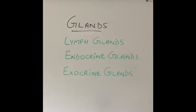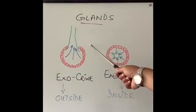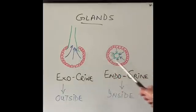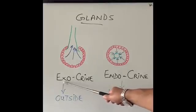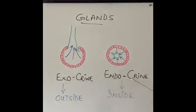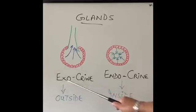I'll explain the difference between the two. We're talking about the difference between exocrine glands and endocrine glands. The important word to understand is exo and endo. Exo means outside. Endo means inside.